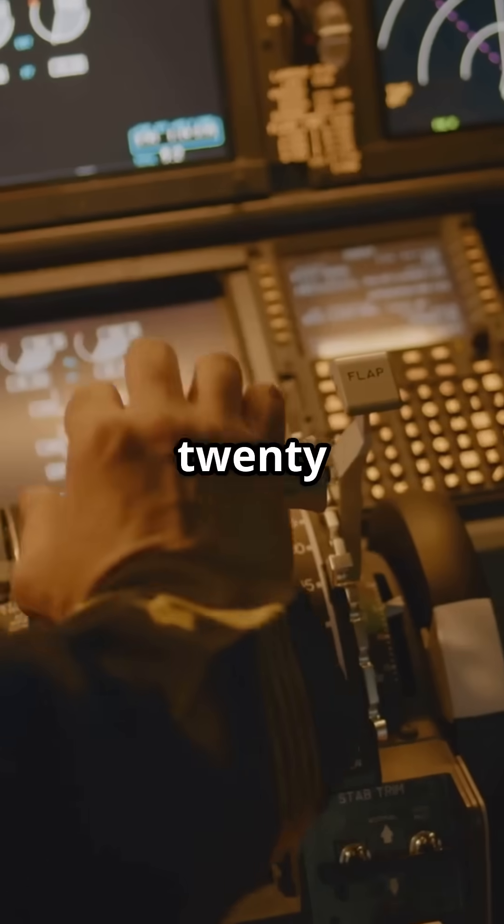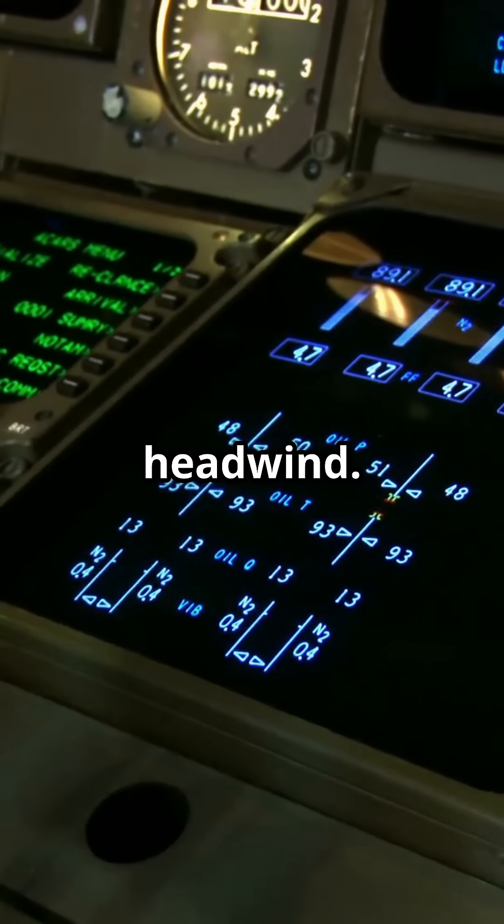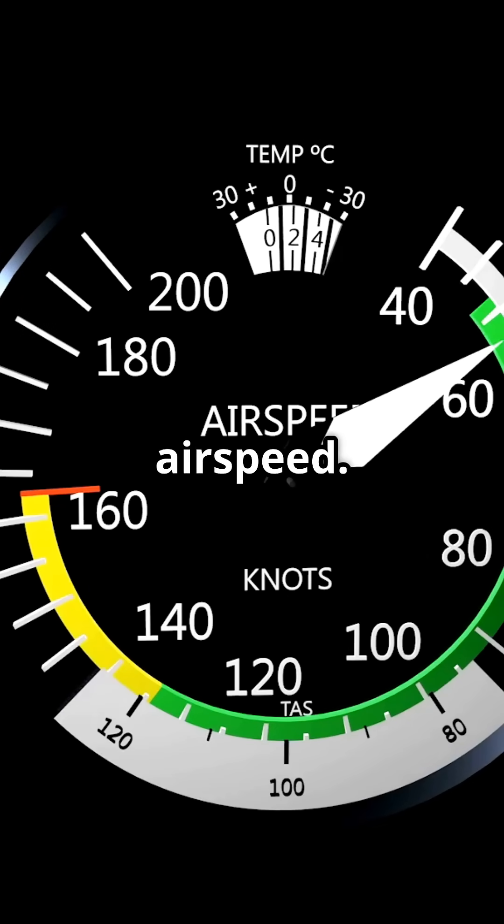Question 1. You are flying at 120 knots with a 20 knot headwind. What is your ground speed? The answer is 100 knots. Headwinds subtract from airspeed.